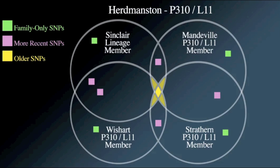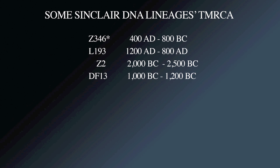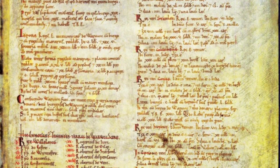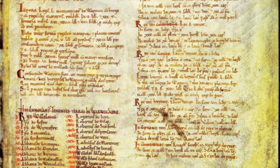SNP study groups look for TMRCA — time to most recent common ancestor — for each SNP that's discovered. The ability to pin a time frame and particular surnames onto an SNP is what makes this so exciting and what makes it work. This, plus medieval records research, will finally answer the questions you've been wanting to know.